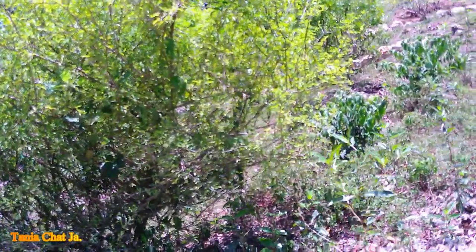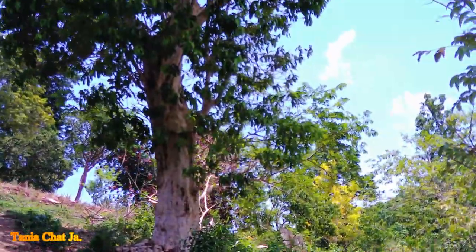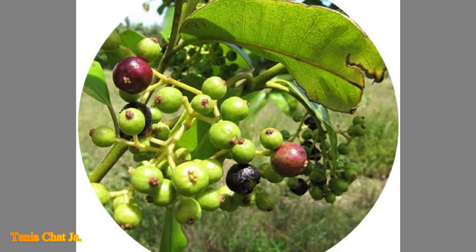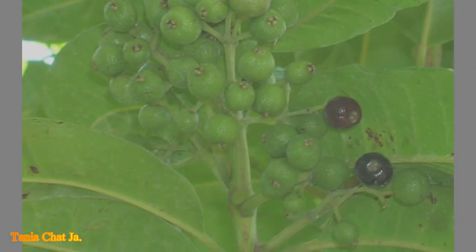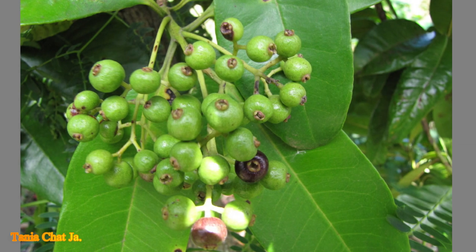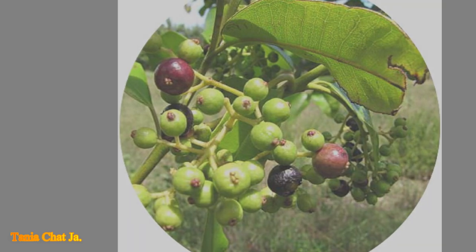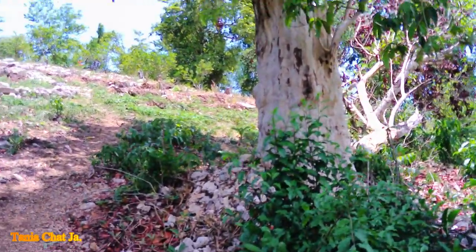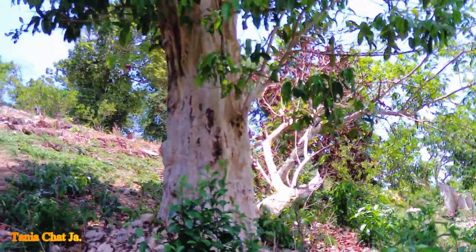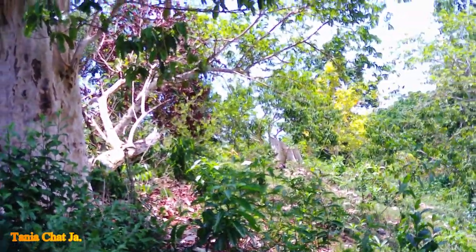Over there we have pimento, otherwise called allspice. The reason it's called allspice is because it produces multiple flavors. Some persons say when they smell it they get vanilla, some get nutmeg, some get almond, some get cloves. So it has multiple smells — that's why it's called allspice or pimento. Allspice is used all over the world for multiple purposes in different forms of cooking, especially persons who do jerk — they love to use pimento.